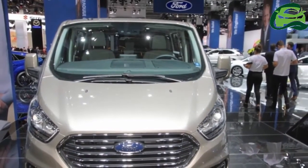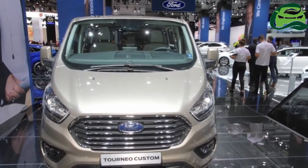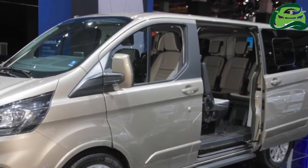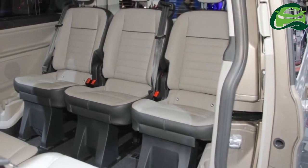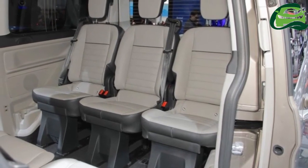Ford has showcased the new Ford Tourneo Custom at the 2017 Frankfurt Motor Show. The new Ford Tourneo Custom can deliver first-class travel for up to nine occupants in a new premium interior. The Tourneo Custom is available to order later this year, and for delivery in early 2018.